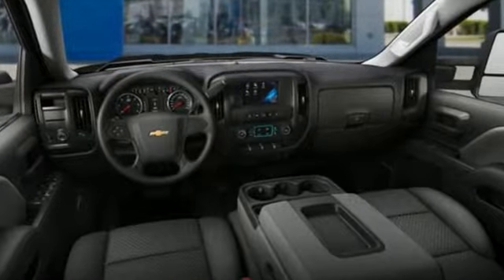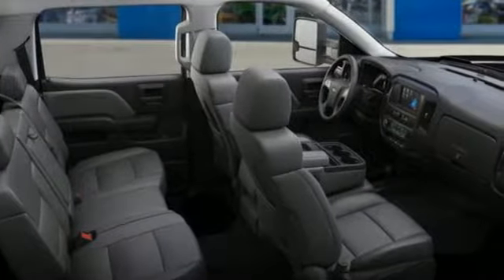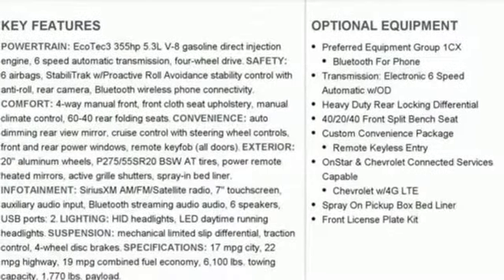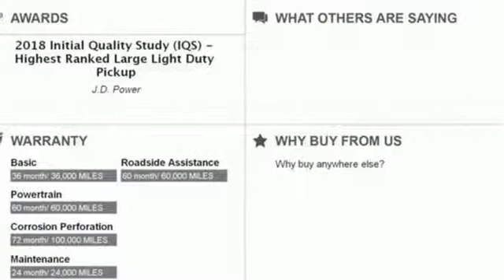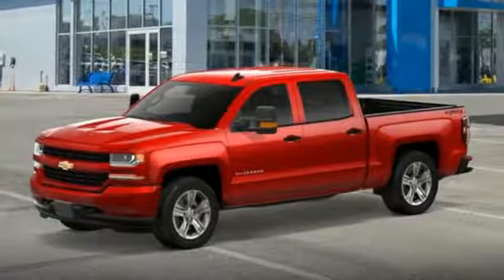Voice activation, power heated mirrors, manual tilting steering column, auto dimming rear view mirror, Wi-Fi hotspot, air conditioning, V8 engine, mirror mounted spotlights, gas pressurized shocks, and automatic transmission.